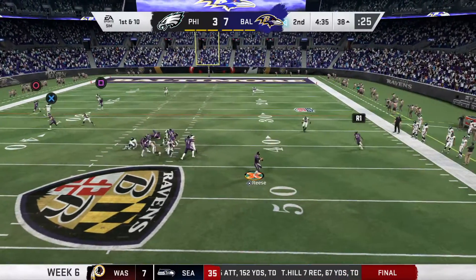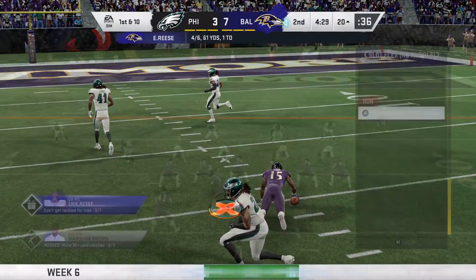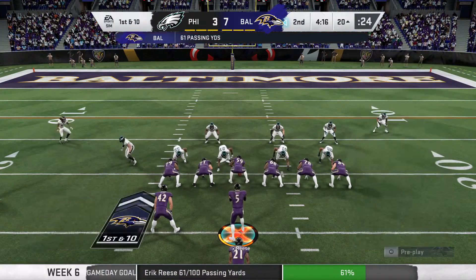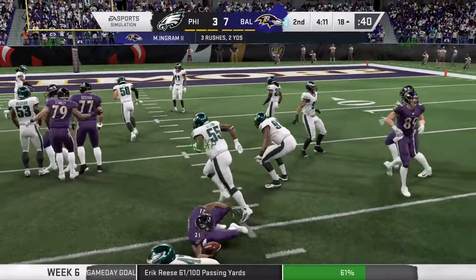Back to throw, Reese. As a general rule, offenses like to know where their quarterback's going to be when he's setting up to throw the football. Sometimes they just have to get on the run, get on the move. He was able to do that on that play and picks up a first down with a nice throw.